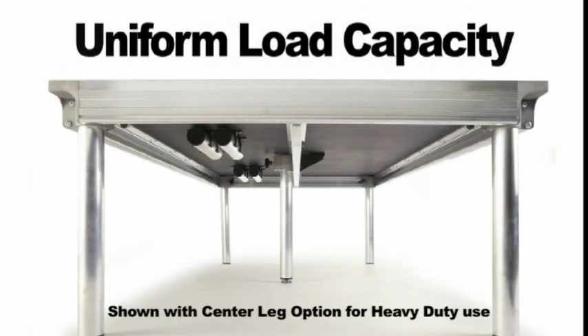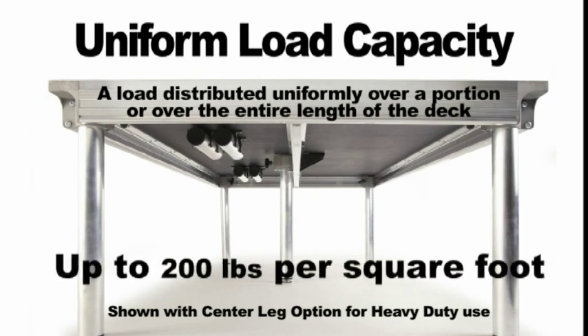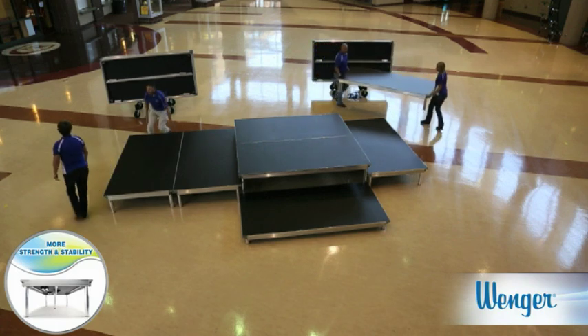Stage Tech's uniform load capacity exceeds the industry standard of 125 pounds per square foot. In fact, with Stage Tech, a 200-pound capacity is no problem — that's 48% higher than the industry standard, with less deflection than comparable stages.